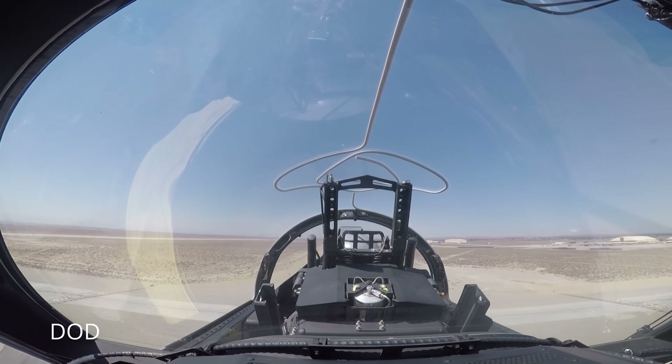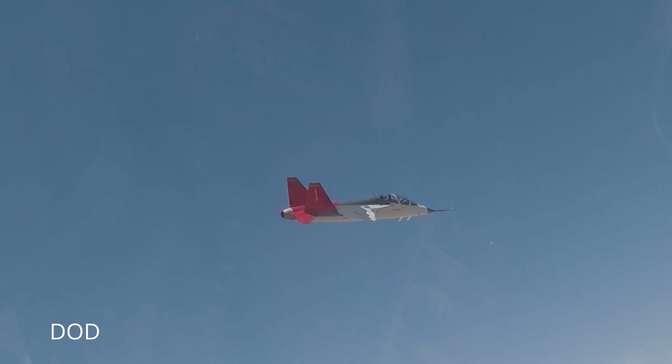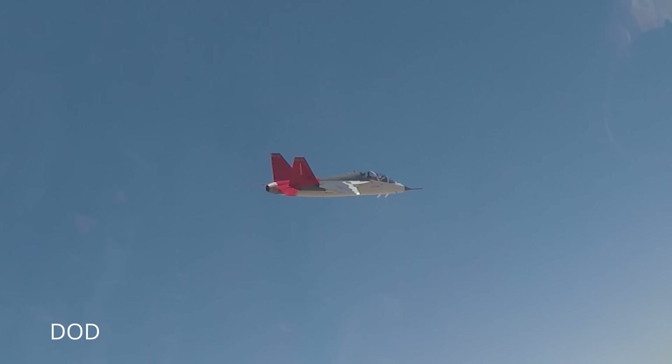The Red Tail isn't a fashion choice — it's a salute to the legendary Tuskegee Airmen, who proved that skill matters more than skin color or odds. So how did an American defense giant and a Swedish design house known for making jets that land on highways end up reinventing how the Air Force trains its pilots? Let's find out.